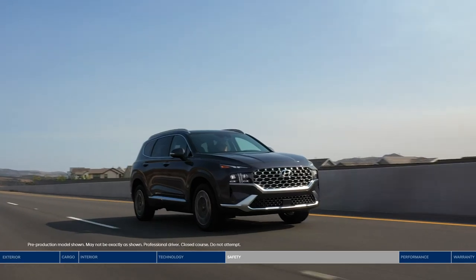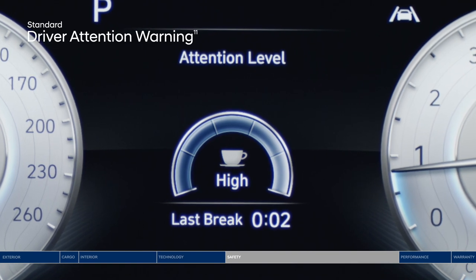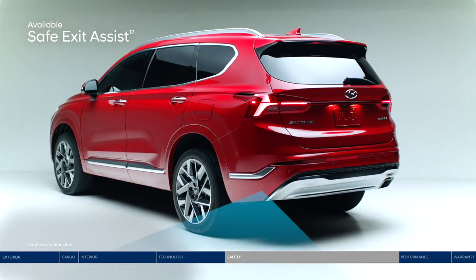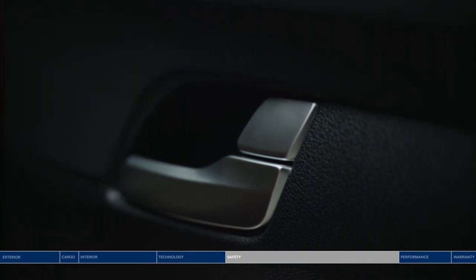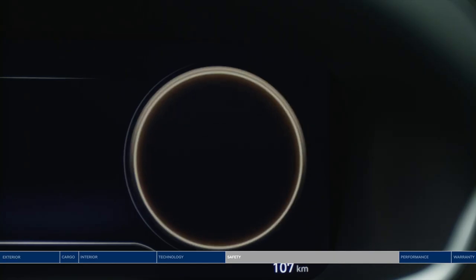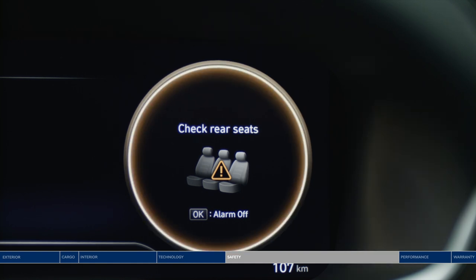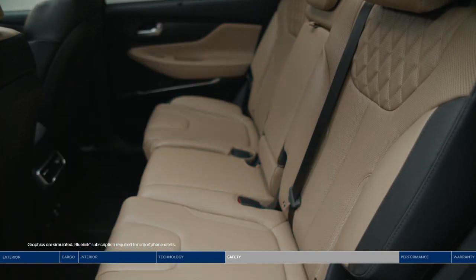Driver attention warning monitors signs of driver fatigue and can suggest taking a break on long drives. Safe exit assist locks the rear doors if a vehicle is detected approaching from behind in the adjacent lane, helping prevent rear passengers from exiting into oncoming traffic — even after the ignition is turned off. Ultrasonic rear occupant alert is designed to help prevent children and pets from being accidentally left behind, with ultrasonic sensors monitoring the rear seats and sending an alert to your smartphone through BlueLink when movement is detected.